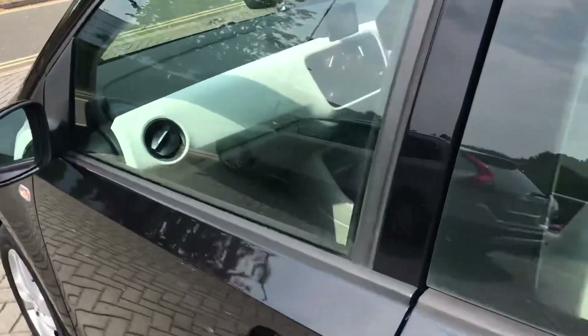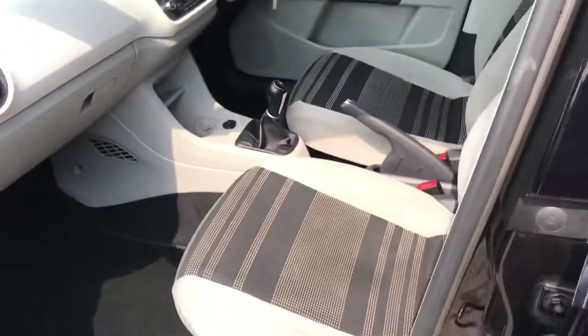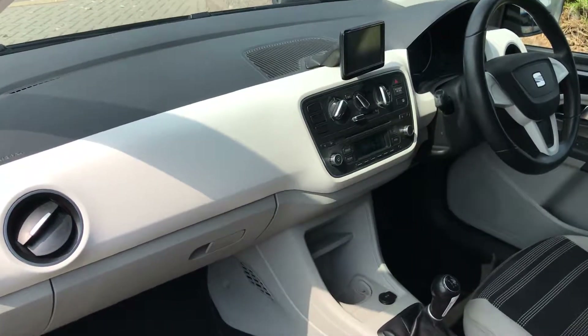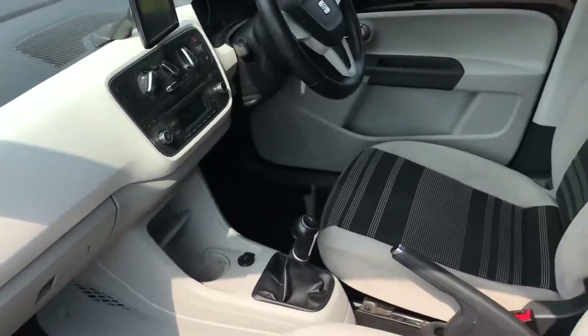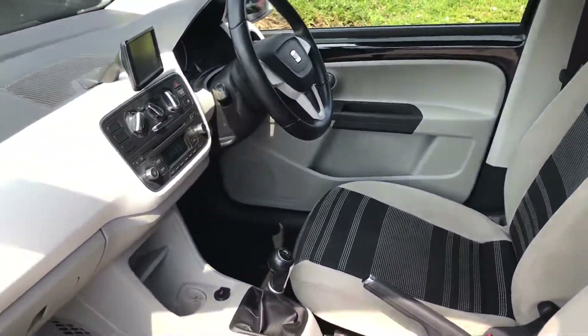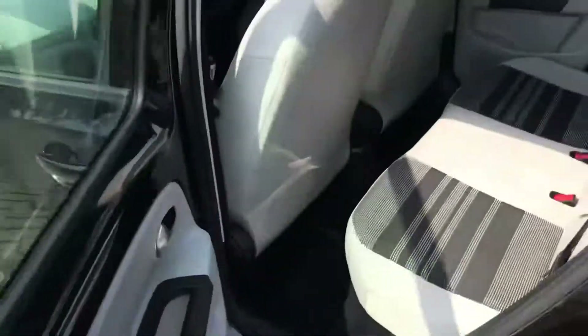The interior is all nice and bright. There's a separate screen on the dashboard, and it even gives you a little radar visual for your parking. It is five doors on a little car, so that's quite handy.